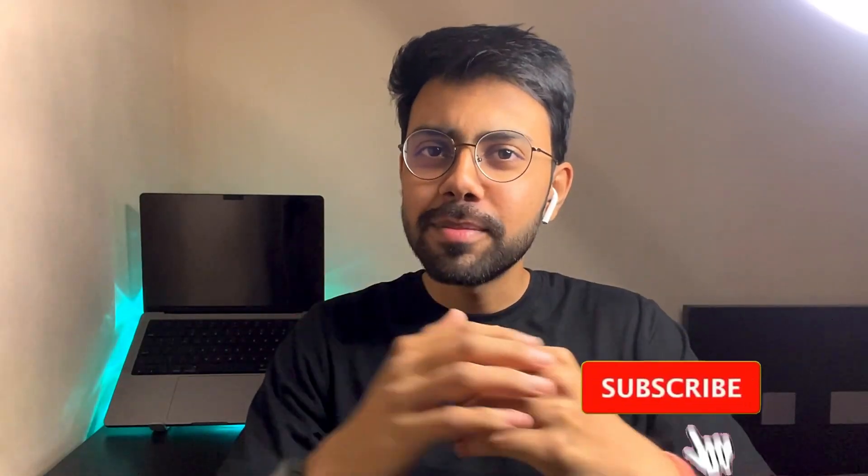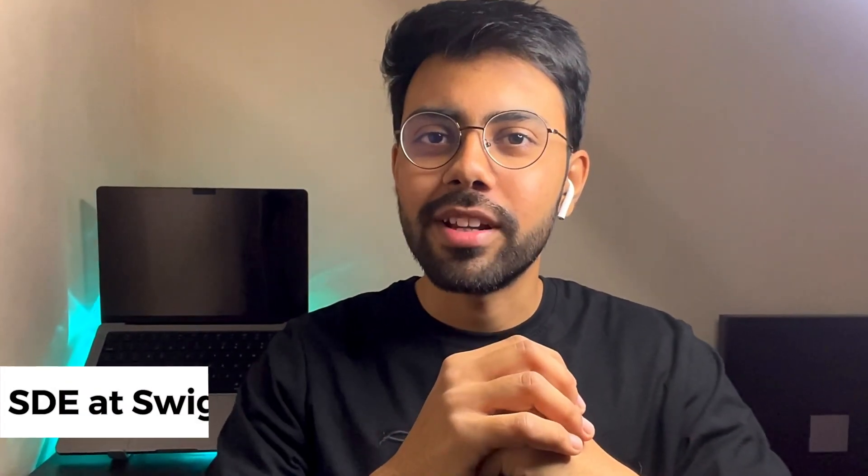Hey guys, what is up? Hope you are doing fine. Welcome back to our channel. If you are new on the channel, subscribe and click on the bell. If we are meeting for the first time, then hi guys, I am Meet Parik, working as a software engineer at Sugi.